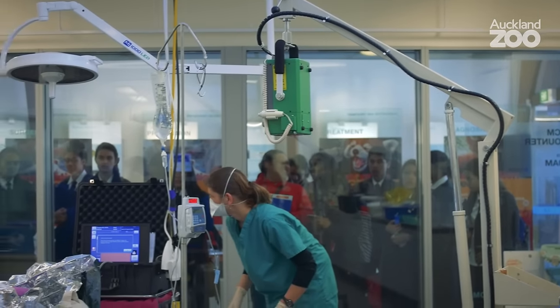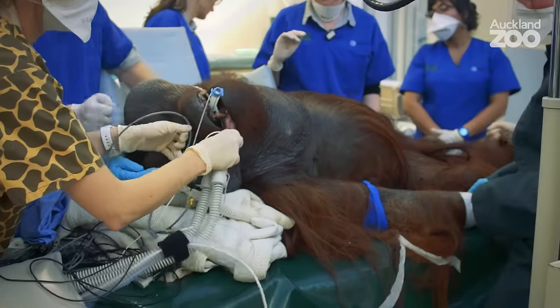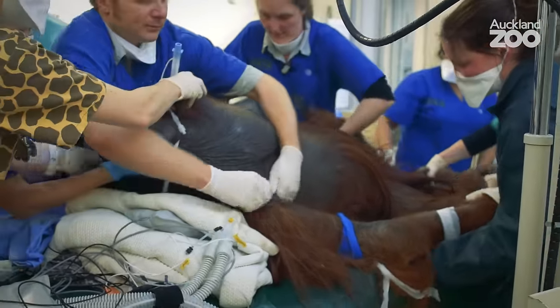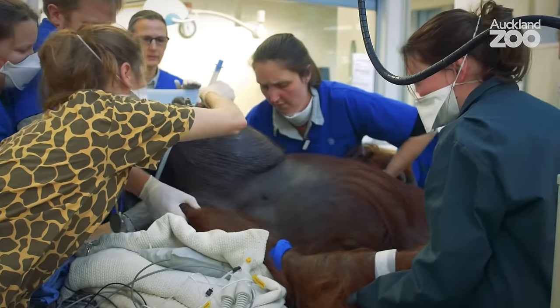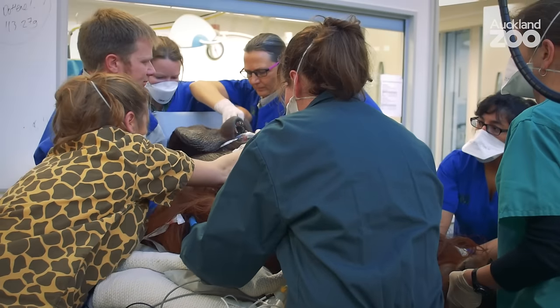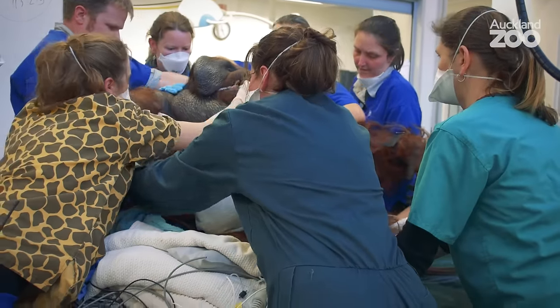When we do x-rays, like with people, you want to have them standing up or sitting up. And when you've got a 90-plus kilo orangutan who's asleep, trying to lift him up and getting him to stay in one position can be a bit of a challenge. So we've got a little chair that sits on the side of our surgery table, and what we do is prop Charlie up in that so we can get a really clear look at his chest and at his air sacs.